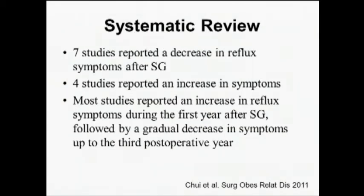A systematic review published in 2011 from a group in Alberta reported that seven studies showed a decrease in reflux symptoms after sleeve gastrectomy, while four studies reported an increase. Most studies noted an increase in reflux during the first year post-sleeve, followed by a decrease in the third post-operative year. However, as longer-term data emerges, there's a sense that the curve swings back up — reflux increases again further out.